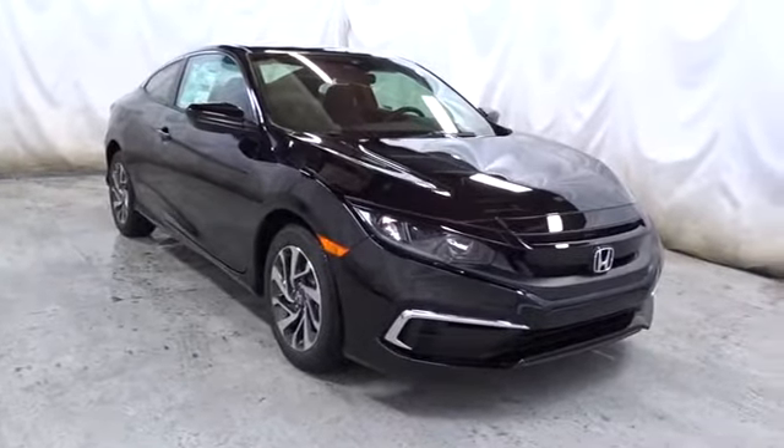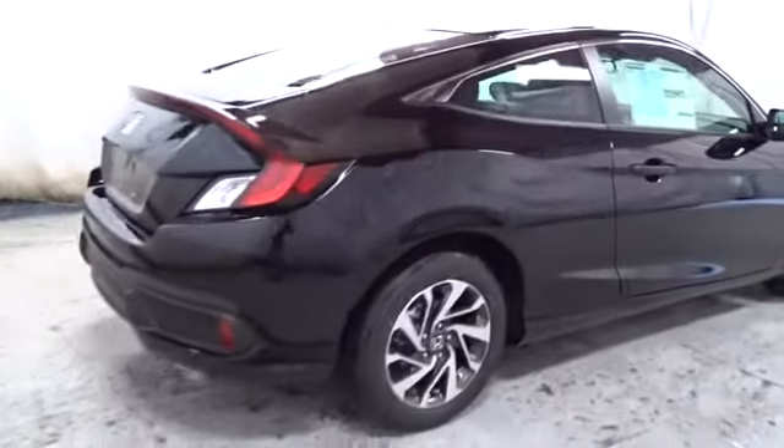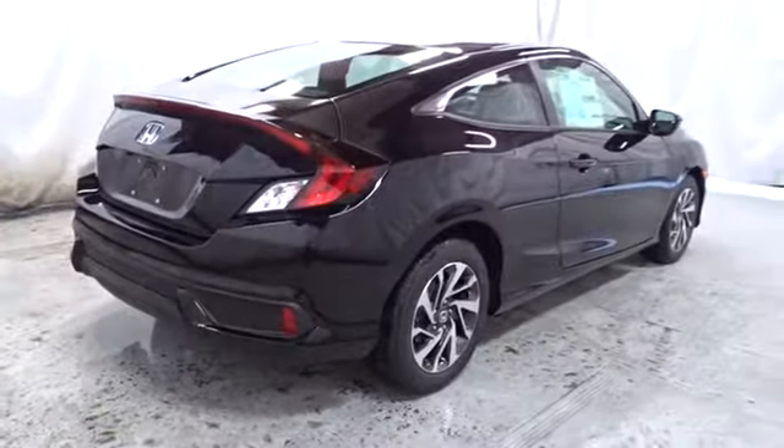Here are some of this vehicle's great options: keyless entry, backup camera, Bluetooth, front wheel drive, trip computer, outside temperature gauge, tachometer, day and night rear view mirror.